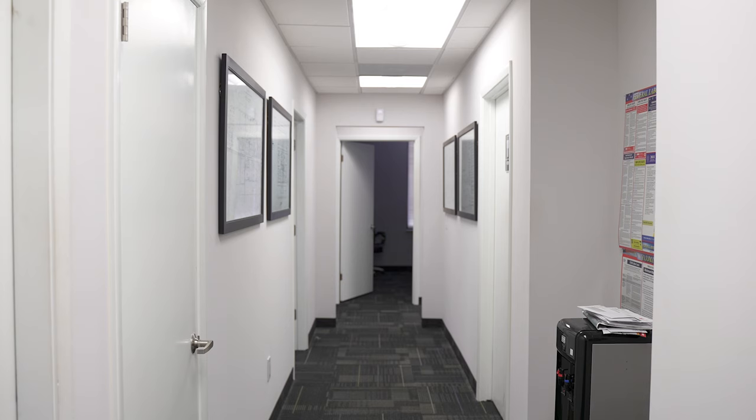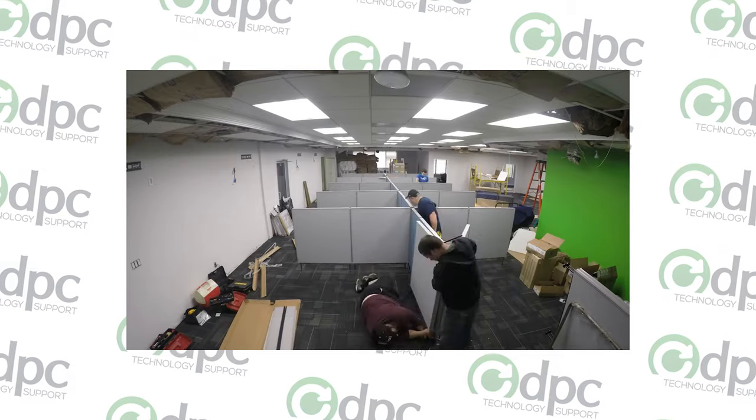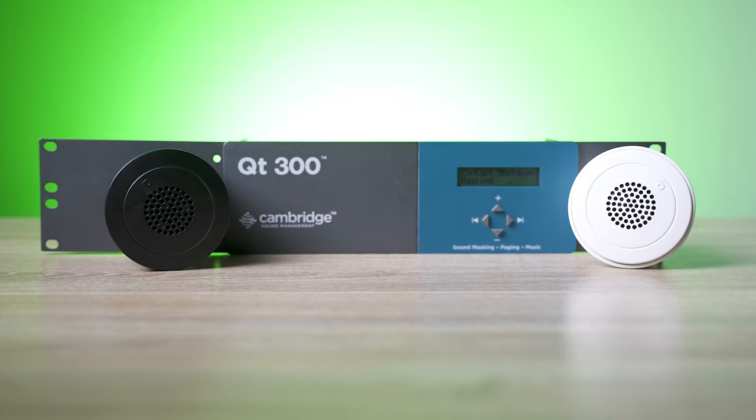That's why we installed a sound masking system when we moved into our office five years ago. At the time, we chose to go with Cambridge Sound's QT Sound Masking System.